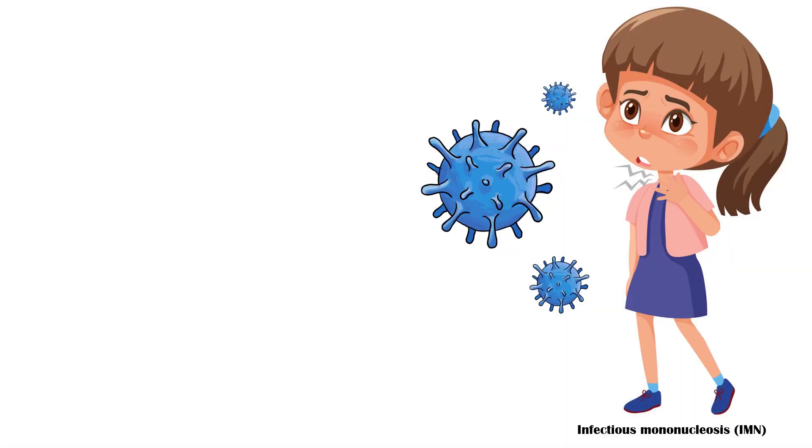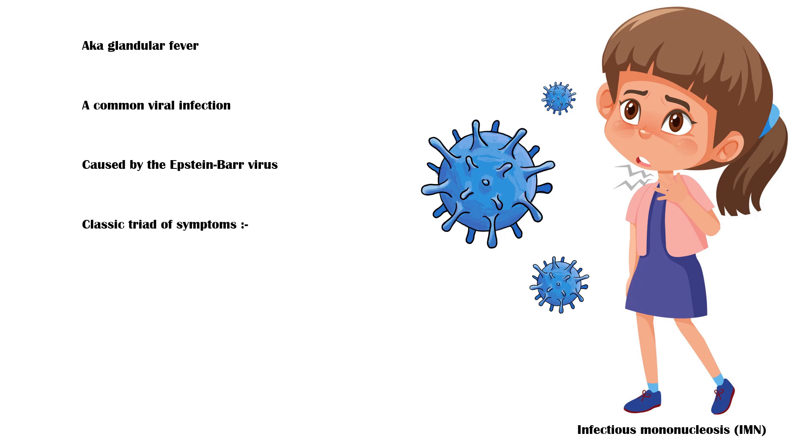Infectious mononucleosis, also known as glandular fever, is a common viral infection caused by the Epstein-Barr virus. Symptomatic patients usually present with a classic triad of symptoms, including fever, pharyngitis, and lymphadenopathy.